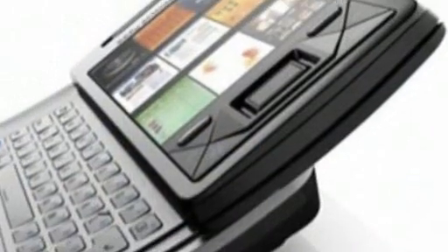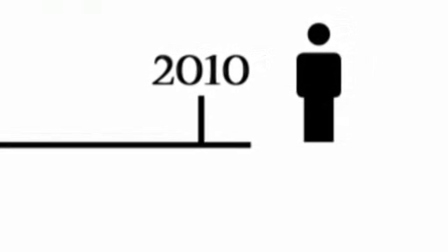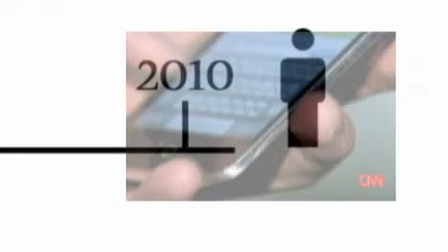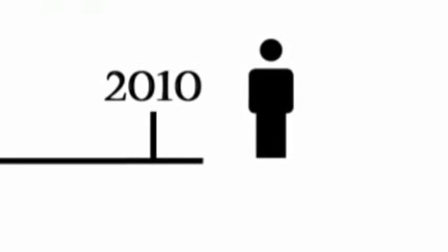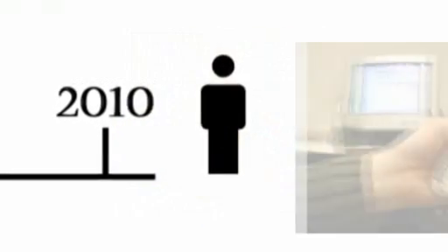Mobile devices are the most popular communication devices, which have become very essential in day-to-day life. Today, in the year 2010, we use these electronic devices for mobile telecommunications such as mobile telephoning, text messaging, or data transmission over a cellular network. We also use mobile devices to browse the internet, watch videos, play games, take photographs, and get help for official work.